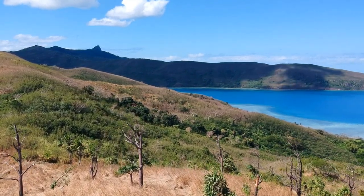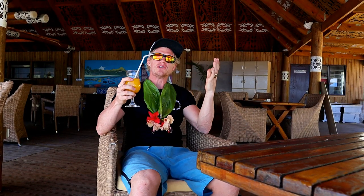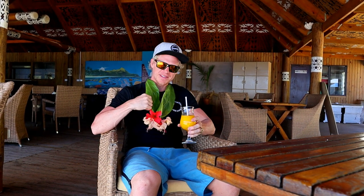Most of the island is dry, but the water has an incredible blue color. We just got here to Butara Beach Resort and we got a nice welcome drink and some nice necklaces.